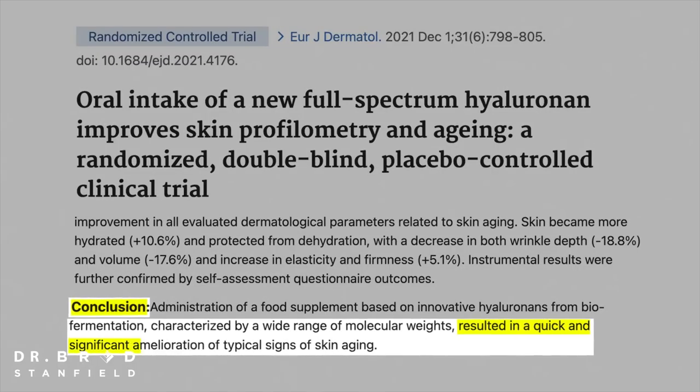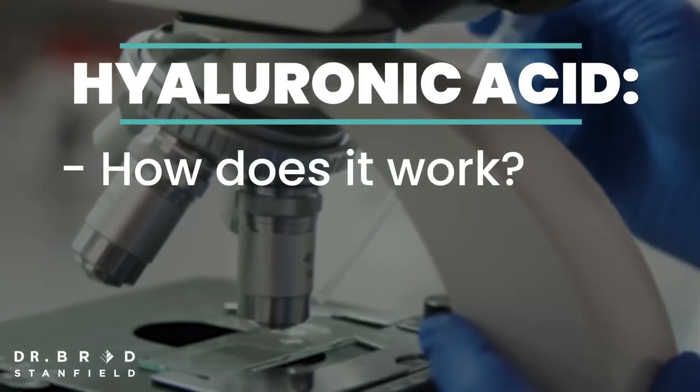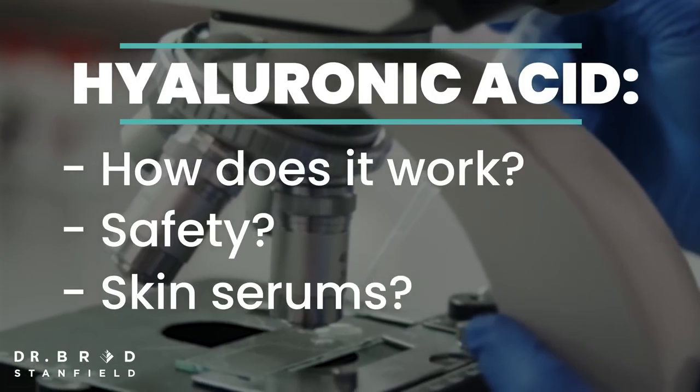Hyaluronic acid supplements in human clinical studies have shown significant improvements in skin health and the signs of aging. So how do hyaluronic acid supplements work? Are they safe, and are the skin serums effective?